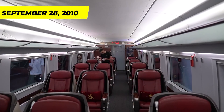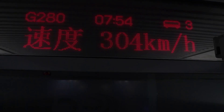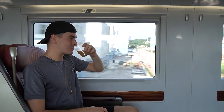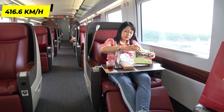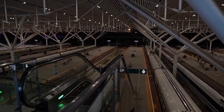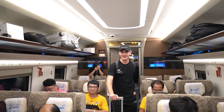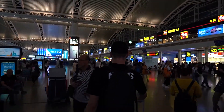The CR-H380 trains were first delivered in August 2010, and the first test on conventional rail was conducted on September 28, 2010, on the Shanghai–Hangzhou passenger railway. The train with series number CR-H380A-6001 reached a maximum speed of 416.6 km/h during that test.